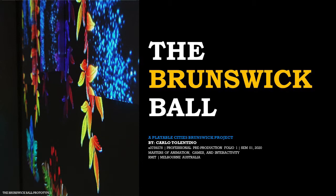Hello, my name is Carla Valentino and this is my professional pre-production Folio 1 elevator pitch presentation.